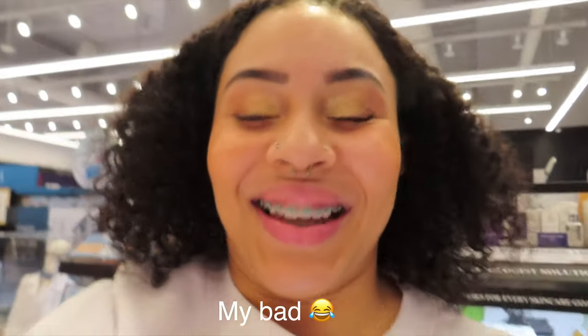I'm testing out the Summer Fridays lip butter bomb. I really love the lip butter bomb — it saves my lips. I like this color so let's see how I like it on my lips.